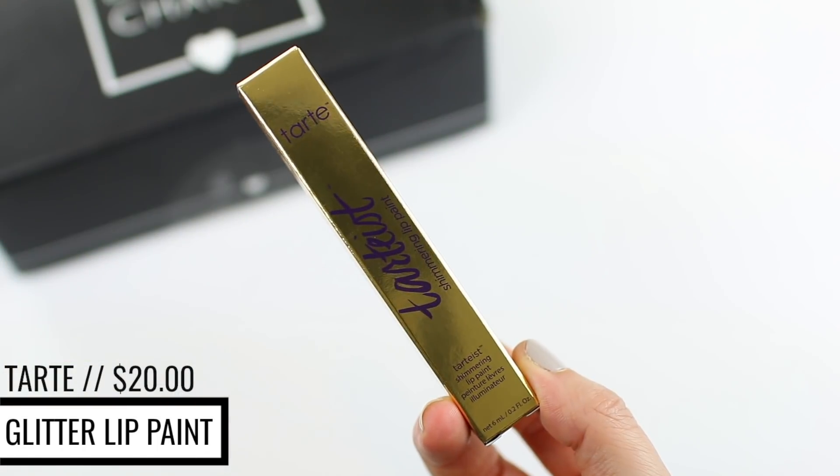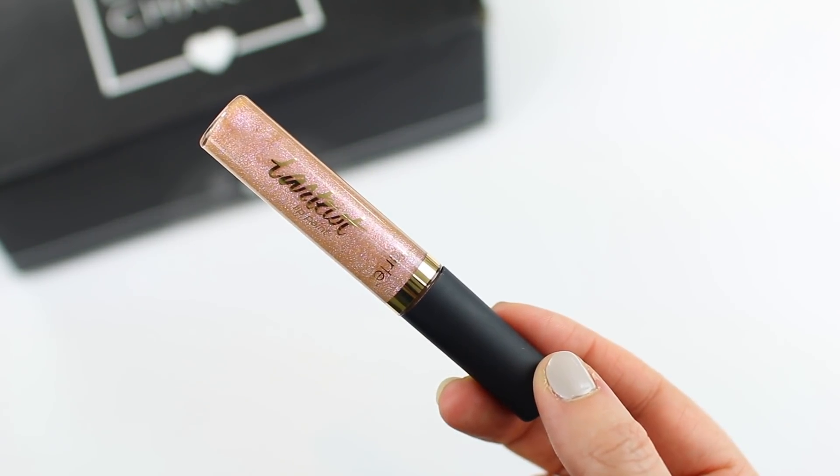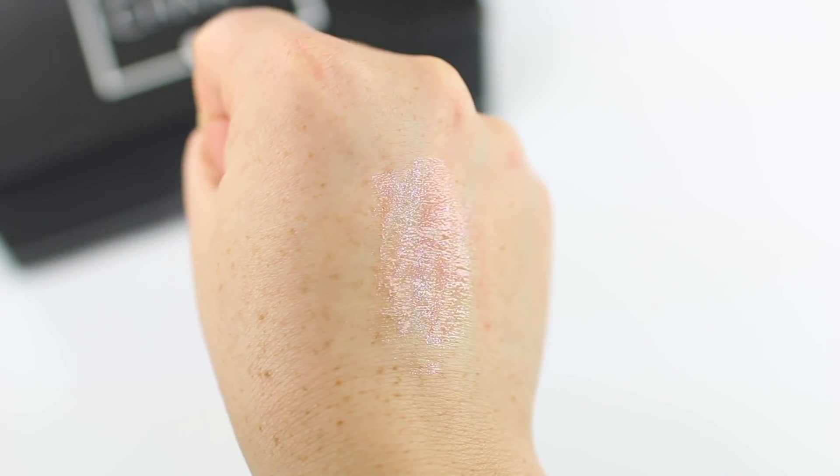So the first thing in here is from Tarte. It is the Tarteist Shimmering Lip Paint. I did not know they actually did a shimmery version, or what I assume is going to be a metallic version. I'm not the biggest fan of the lip paints — I just find them to be a little bit too... I take back what I just said, because this is not what I thought it was going to be. I thought it was going to be a liquid lipstick, but it looks like it's just a really pretty sheer gloss.